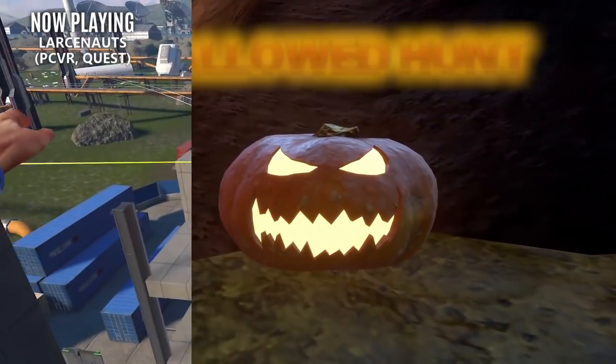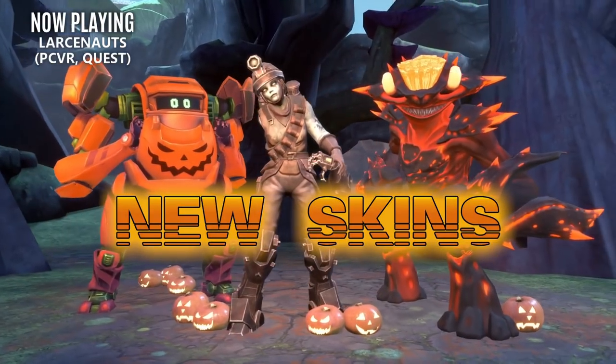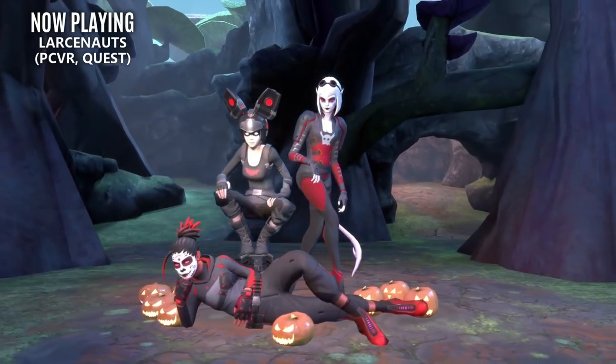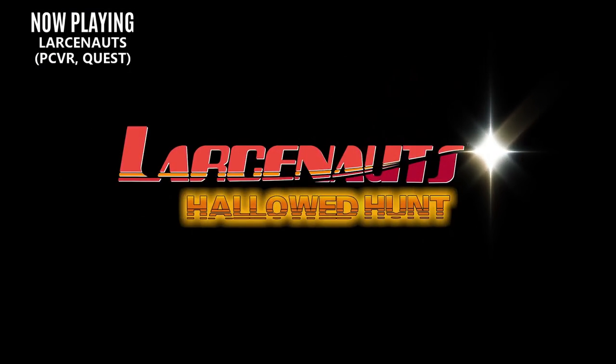Larcenats is also holding a special Halloween event where you can unlock some special skins by tracking down and destroying 10 pumpkins from each gameplay mode or in co-op training. This is running from now until November 2nd, so hurry up and jump in.